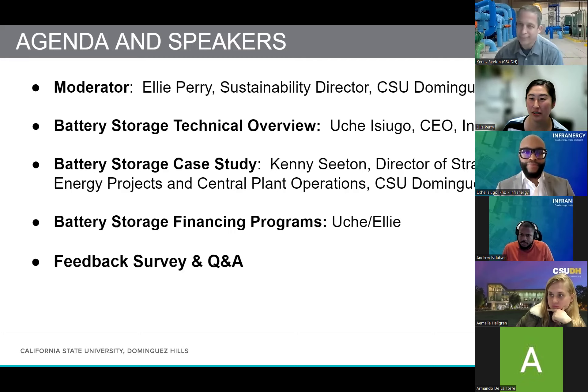These are also the people who will be speaking to you today. So just to run through our agenda: we'll be starting off with Uche's presentation providing a technical overview of battery storage technology and its applications. Then Kenny will provide a case study on how this works on the ground. Then Uche will cover financing options and programs to get battery storage at your facilities. We'll save about 10 to 15 minutes for Q&A, where we'll turn off the recording and you can ask any questions.